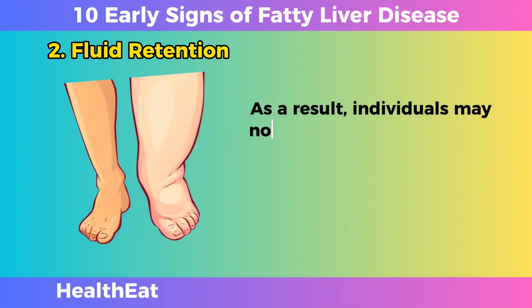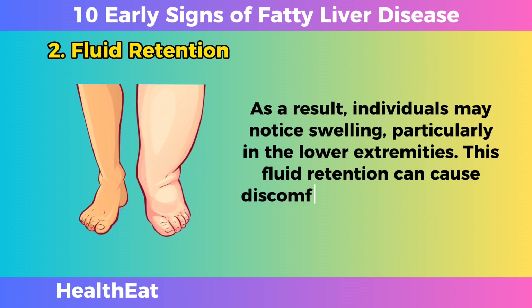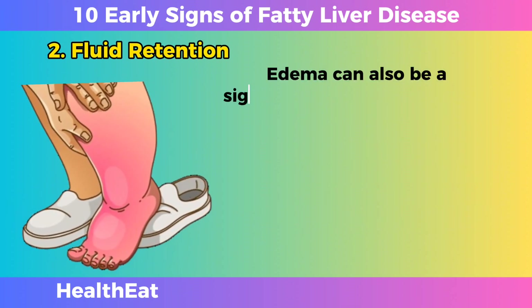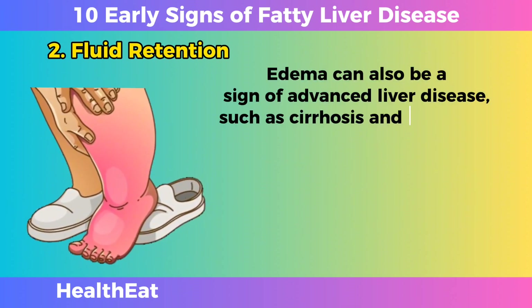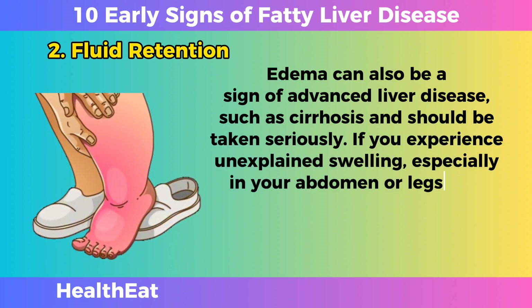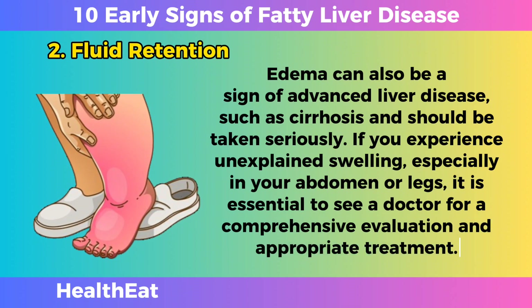As a result, individuals may notice swelling, particularly in the lower extremities. This fluid retention can cause discomfort and be associated with sudden weight gain. Edema can also be a sign of advanced liver disease, such as cirrhosis, and should be taken seriously. If you experience unexplained swelling, especially in your abdomen or legs, it is essential to see a doctor for a comprehensive evaluation and appropriate treatment.